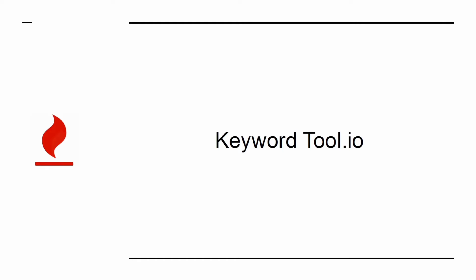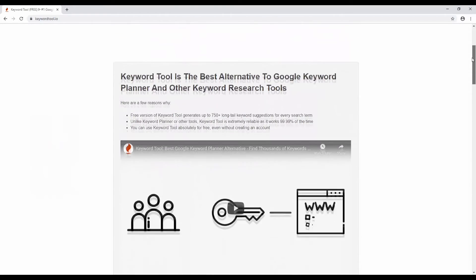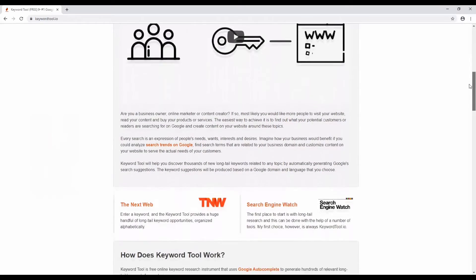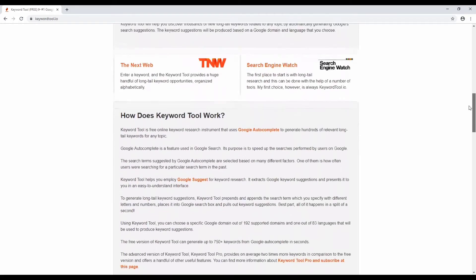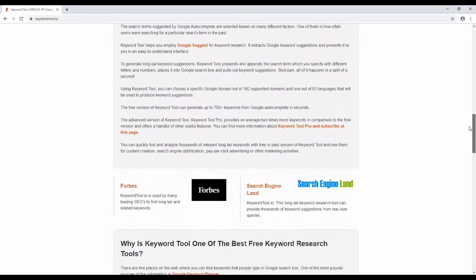KeywordTool.io is one of many keyword research tools. It offers perhaps the best balance of performance and price, and will help you to do much better keyword research. The result is that you'll find terms that you can actually stand a chance of ranking for, thereby helping you to bring in even more cash.